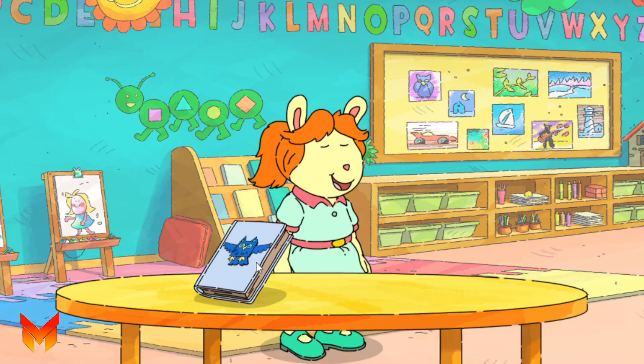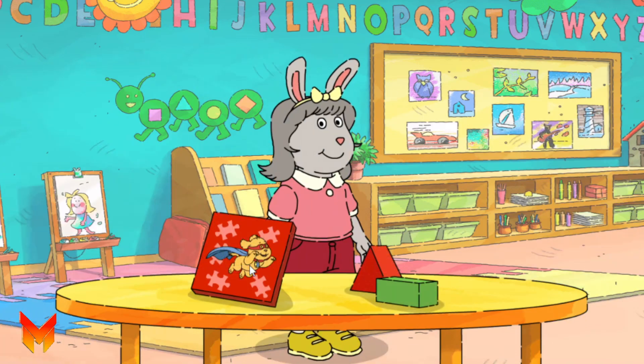There you go! Let's meet one more friend. Here's Rosa. Rosa likes doing puzzles more than she likes playing with blocks. What should we give her?